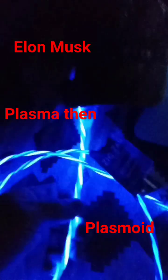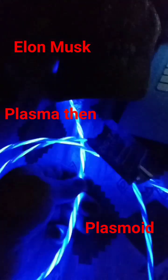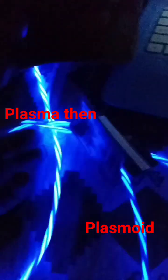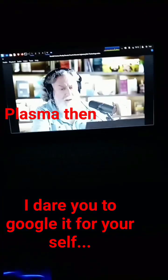Earth-shattering technology: plasmoids, ultraviolet pass, thunderstorm generators — what's next? I don't know, but I think there's a lot of technology that's going to upset things.